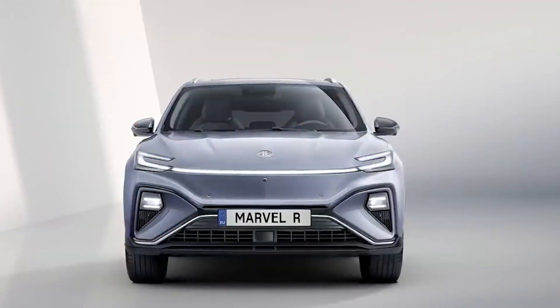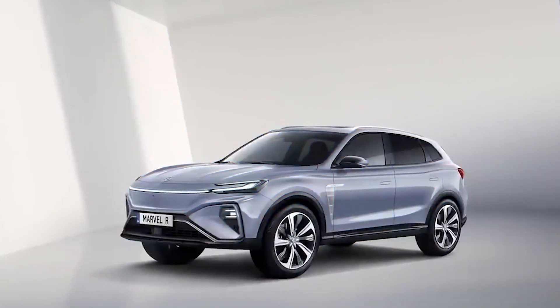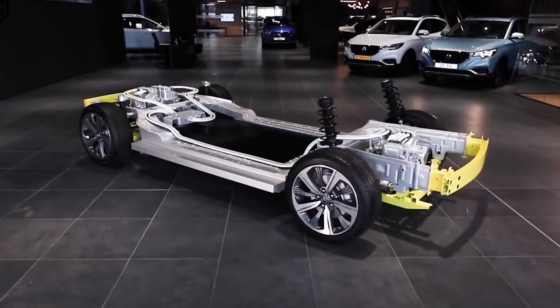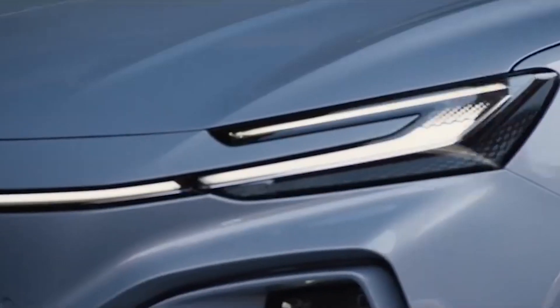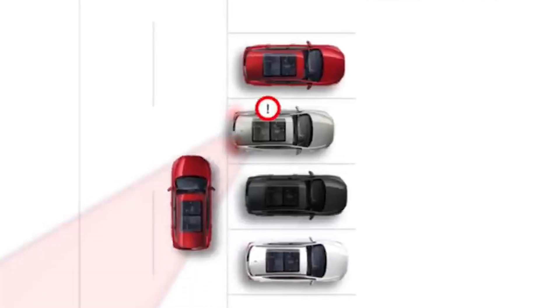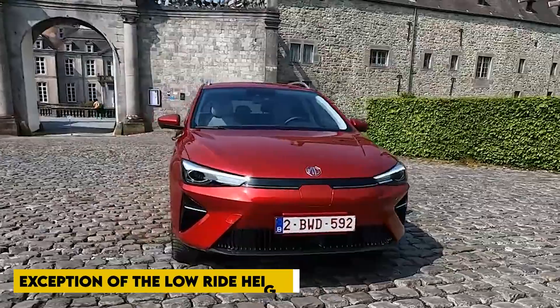The sides of the MG4 electric are sporty with a rising beltline, sharp creases on the door panels and shoulders, orange brake calipers, and two-tone black and silver alloy wheels in an aerodynamic design typical of EVs. The charging port is located above the left wheel arch on the quarter panel. At the rear, the MG4 electric has a hunkered-down stance, a large nearly full-width tail light with a SAIC Vision LED lighting system, a clean bumper, a split rear spoiler, and an SUV-style large skid plate.